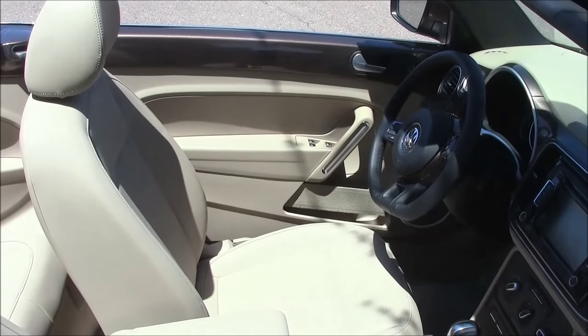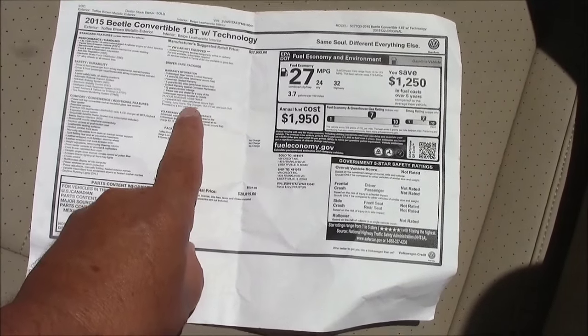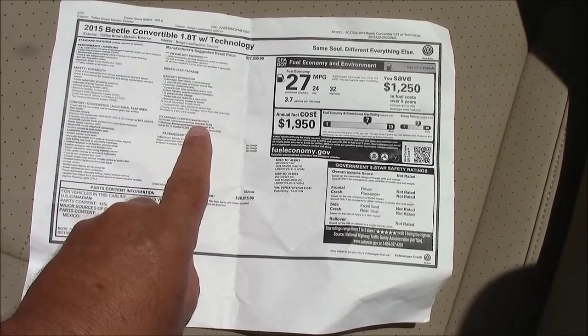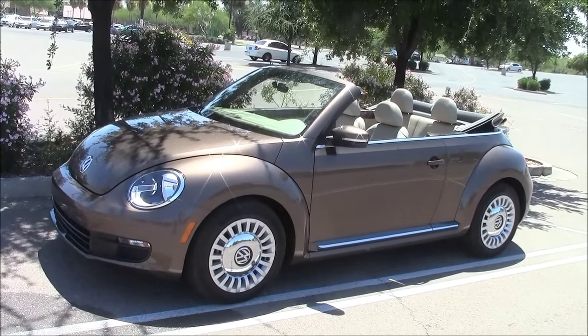Where'd she go? It says right here in the window sticker: Babe Magnet 30-day free trial expired two minutes ago. Just my luck. Well, the sexy babe is gone, but the car is still here. So let's continue on with the official test.